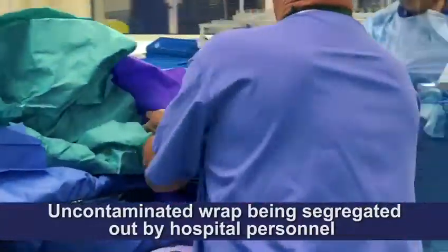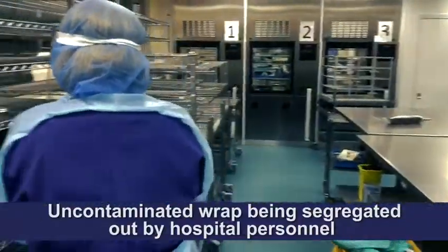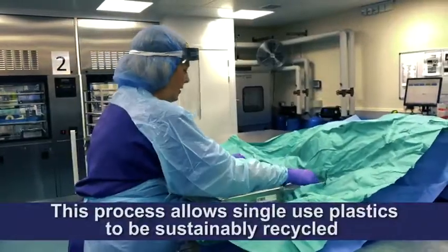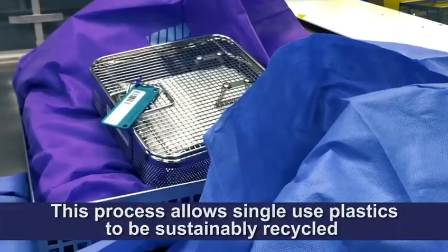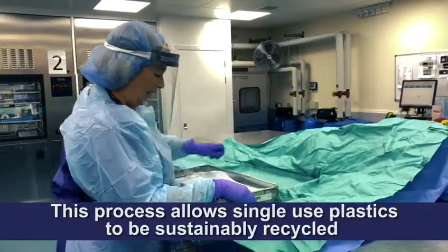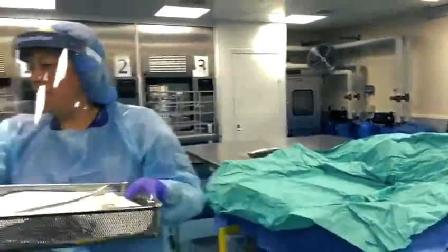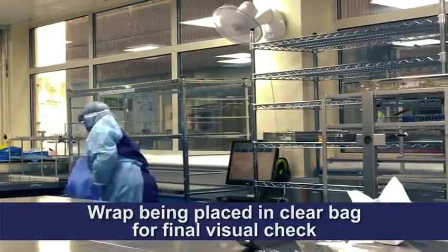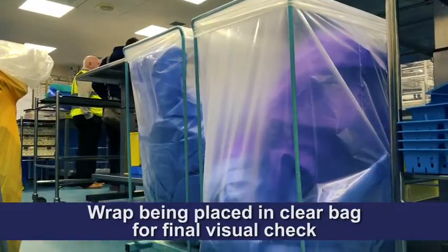Uncontaminated wrap is segregated out by hospital personnel. This process allows single-use plastics to be sustainably recycled. Here you can see the plastic wrap being placed in a clear bag for a visual final check.